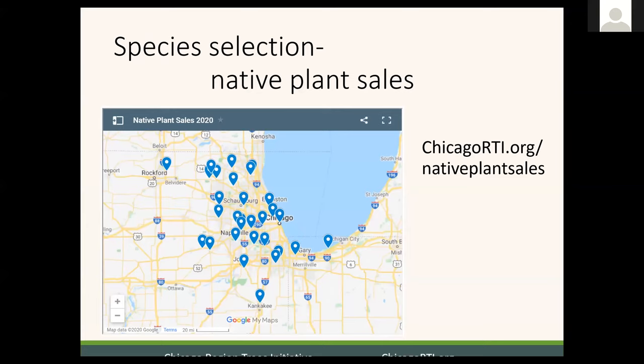There are a lot of native plant sales out in our region. We have this website at chicagoRTI.org/nativeplantsales. I'm in the process of updating it, so hopefully next week it'll be live with spring native plant sales. Just looking at the map from last year, you can see that almost no matter where you are, there's going to be a native plant sale near you. In just about every case, they have good information about each of the different species, and you can ask questions of the nonprofit running it — say, I've got a sunny spot that's kind of small and gets a lot of salt; are you selling something that would be good for that?